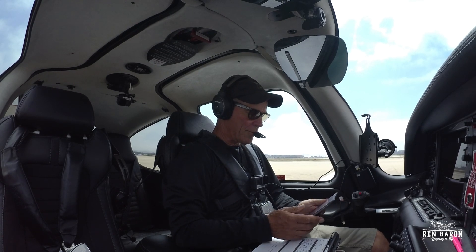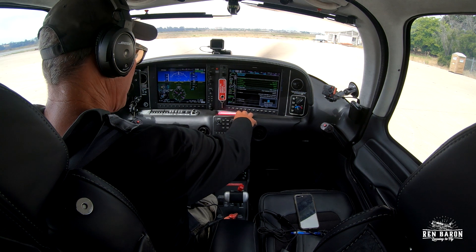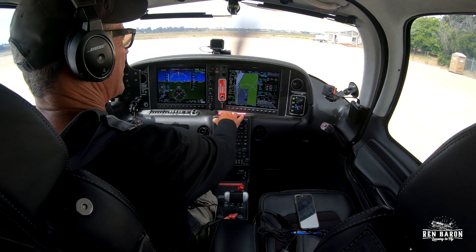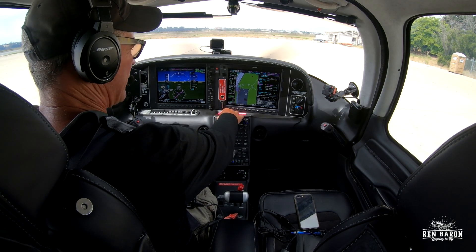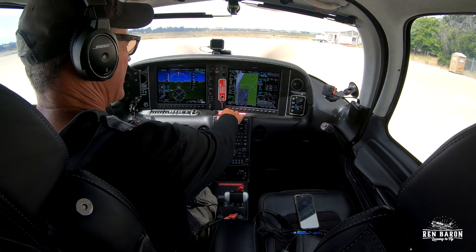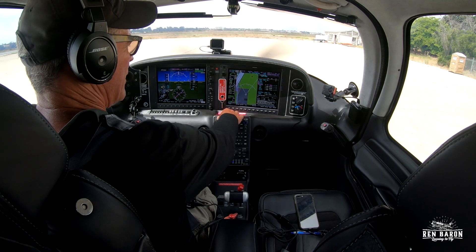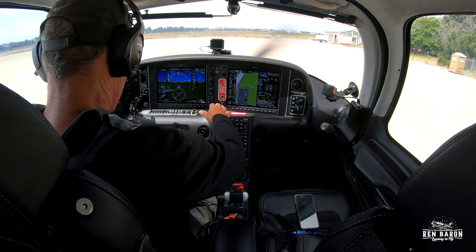Okay, got the Santa Barbara Papa 12 loaded. Now we're going to put that over to our flight plan and activate it. Let's do a quick look at that — we're going to go Santa Barbara, they'll give us radar vectors to Camarillo, even though that's the first fix on there. Then it's going to be Van Nuys, then Victor 186 to DARTS, and then direct Santa Monica.